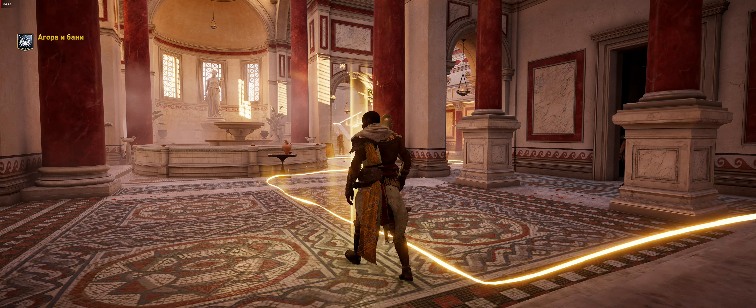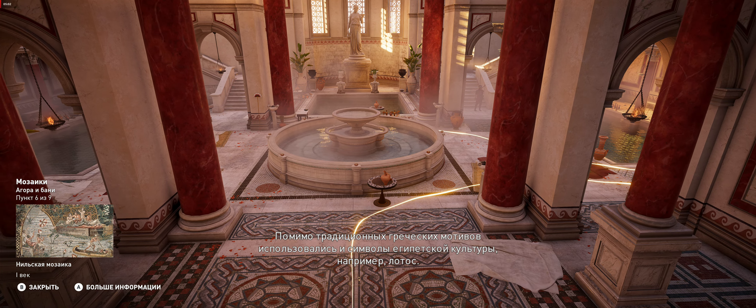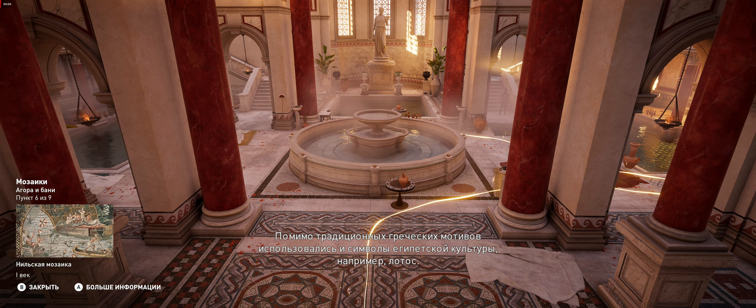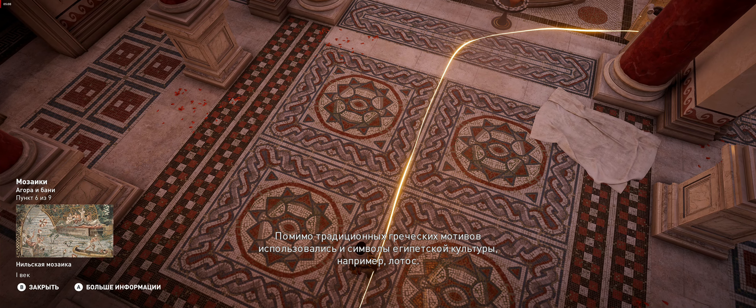Mosaics were originally created for practical reasons: the need to waterproof floors. Imported by Greeks in Egypt and Cyrenaica, the designs represented either scenes from daily life, marine fauna, or mythological figures. In addition to traditional Greek motifs, they also integrated concepts specific to Egyptian culture, such as the Nilumbo.